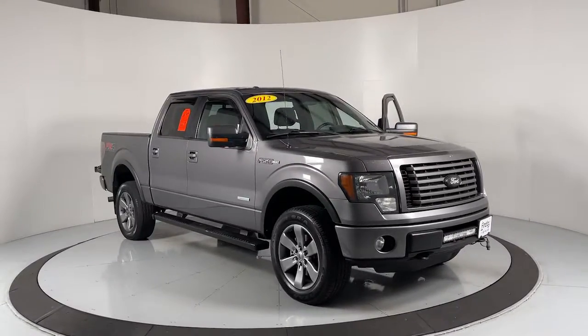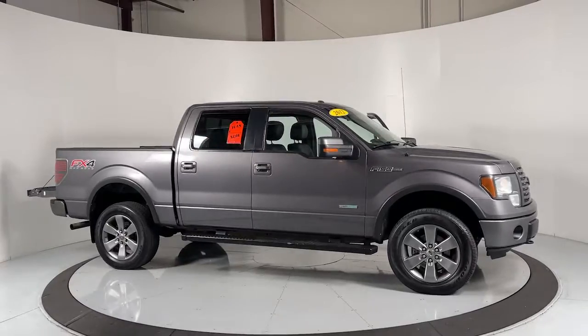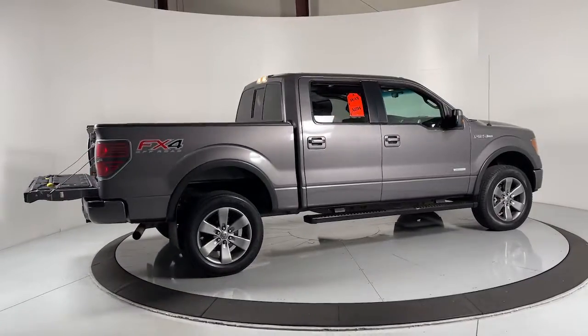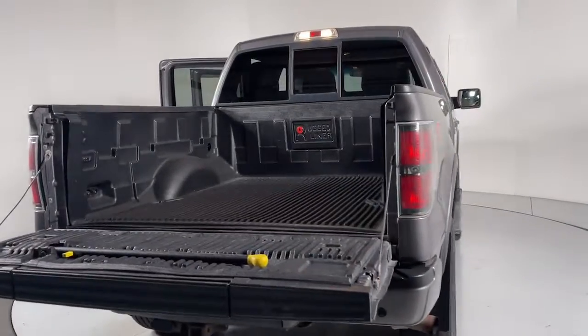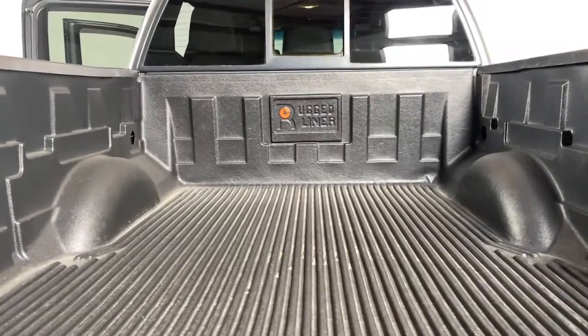Get acquainted with the 2012 Ford F-150. With less than 150,000 miles on the odometer, this vehicle stands out from the rest. Take a closer look at this full-size F-150 — the light-duty pickup that leverages military-grade aluminum alloy and high-strength steel to produce class-leading towing and payload capabilities.